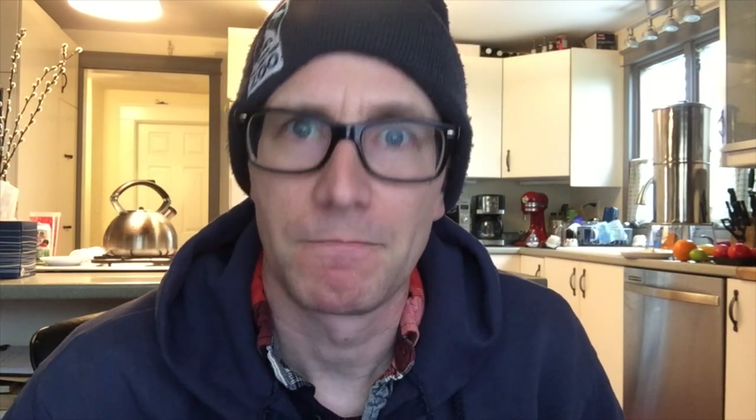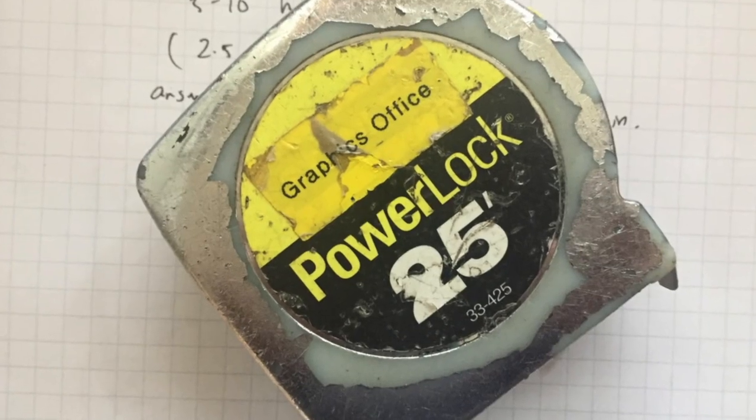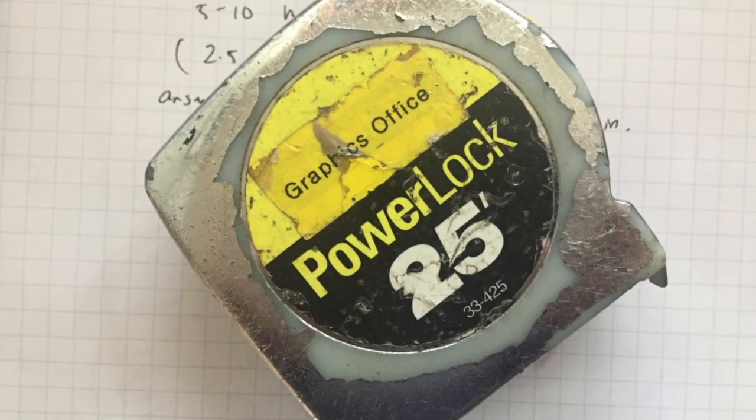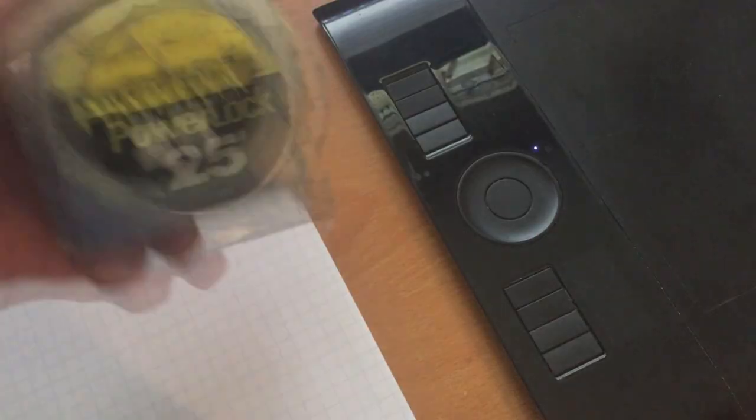Tape measure? Because a tape measure can answer so many questions. Like, are you sure that's going to fit? Yes, I measured. Or, how much is that going to cost? 72 bucks — I measured. Is time travel possible? No — I measured. So yeah, it's a pretty valuable tool, and I can't think of any job I've done in the past 15, 20 years where I haven't used a tape measure.